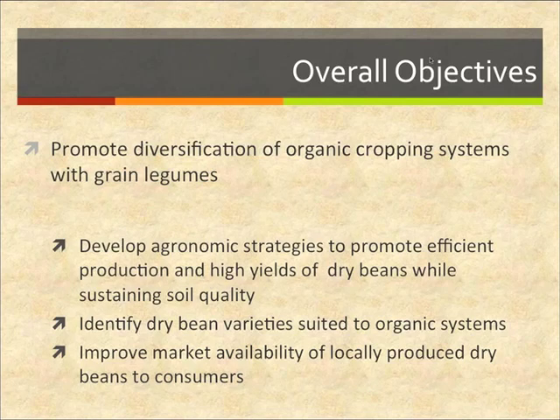We're working on several research fronts, including agronomic strategies that promote efficient rotation — including work on weed control and nitrogen carryover in rotations — as well as genetic strategies such as identifying commercial dry beans that are particularly well-suited to large-scale organic systems, and heirloom beans that may be of special interest to local urban markets, including CSA shares and direct sales to institutions and to restaurants.